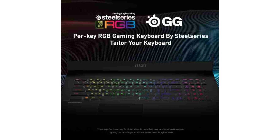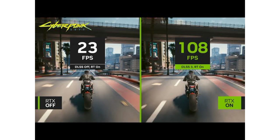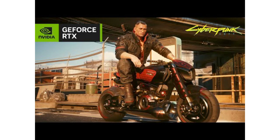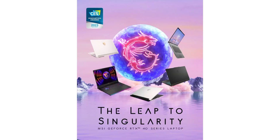Warranty does not cover physical damage, burn, or liquid damage. For more details, visit the MSI India website. For any technical or product-related queries, contact the brand on 022-491-25588 or email at indiaServiceNB@MSI.com.